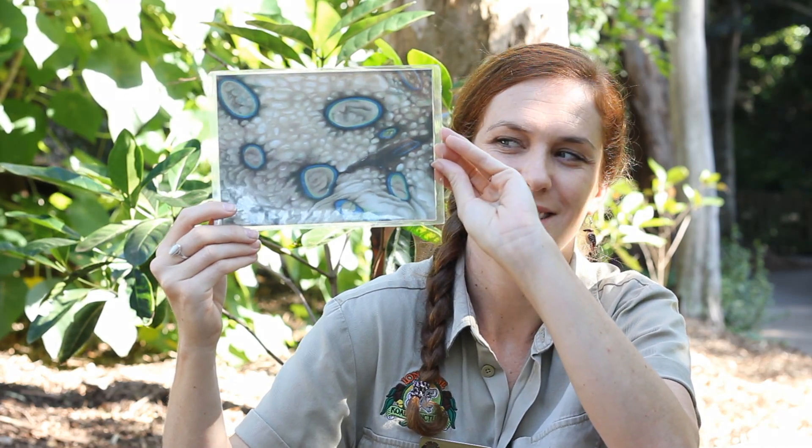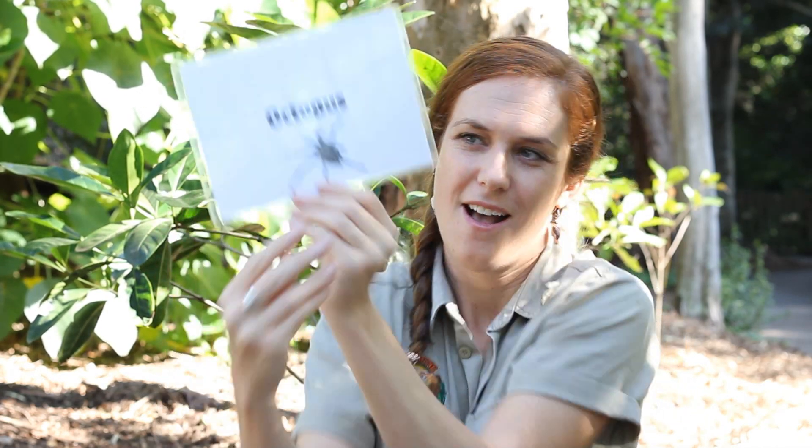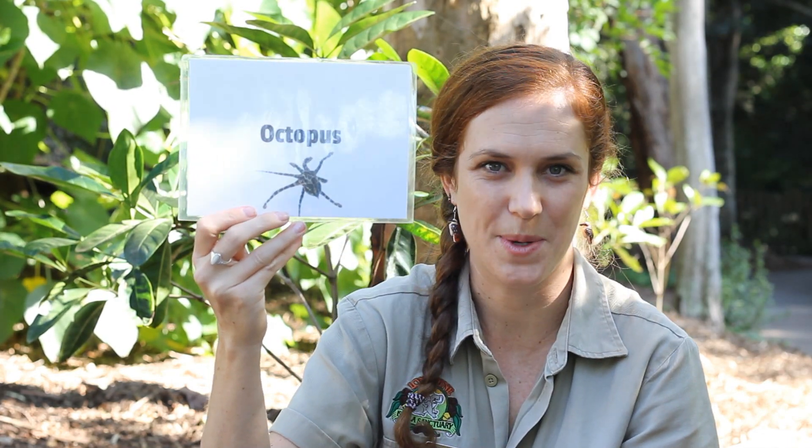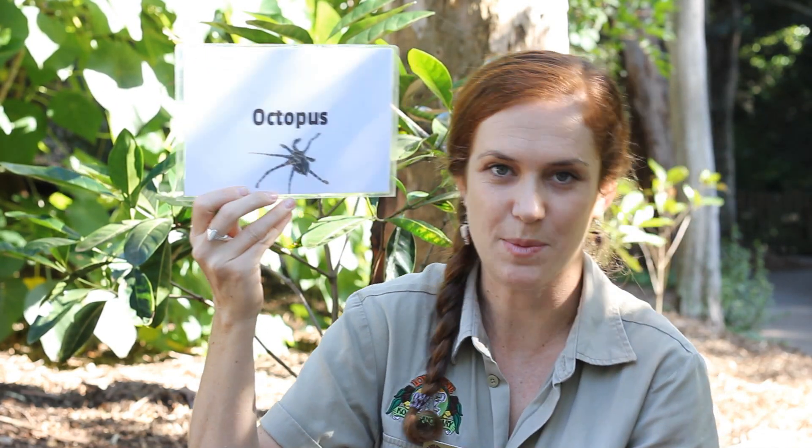Ready? Three, two, one. It is an octopus. A blue-ringed octopus. Which is a very dangerous, poisonous animal.